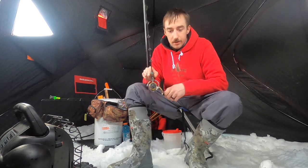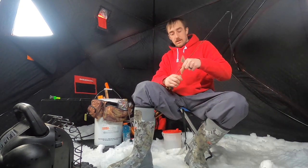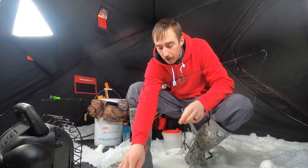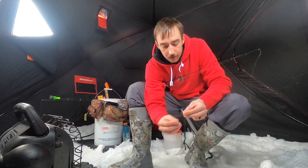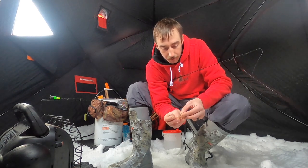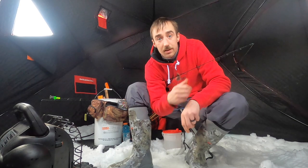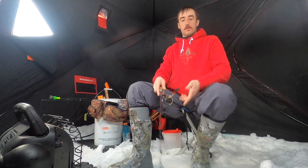I also want to do a video where we just fish for pike only somewhere. You guys let me know in the comments if you want to see something like that — just a pike only adventure. We'll do some tip ups, re-rig all our rods for heavy gear, and use big minnows and maybe some goldies and suckers and stuff. Comment below, tell me if you want to see something like that.